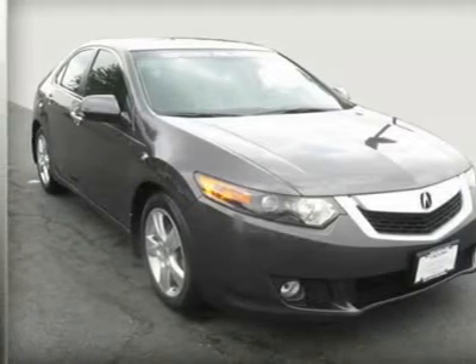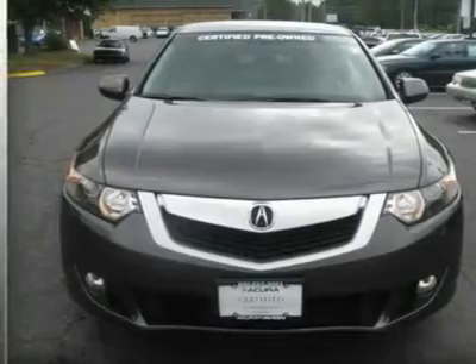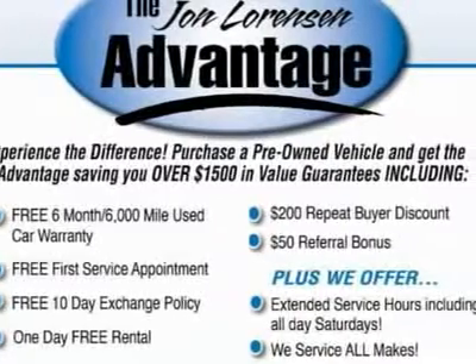Carfax 1 owner, clean, only 30,729 miles. Heated mirrors, heated leather seats, iPod MP3 input, satellite radio, overhead airbag, sunroof — loaded with value.